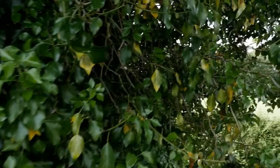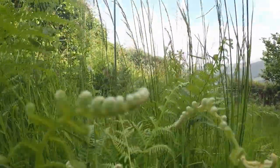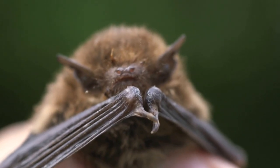Hedgerows are crucial habitats in the Welsh landscape for a myriad of species. They are home to 47 species of conservation concern, including 13 which are globally threatened. Many species of bats use hedgerows and other linear features for navigation, for foraging, for roosting.